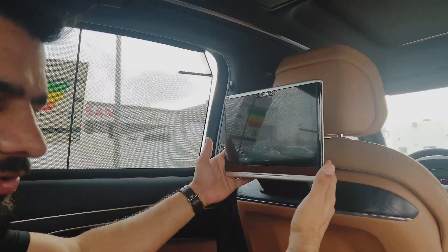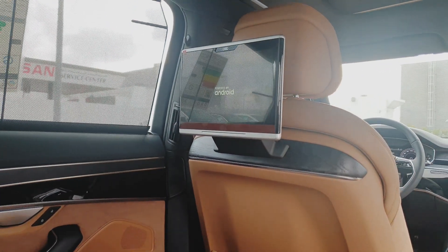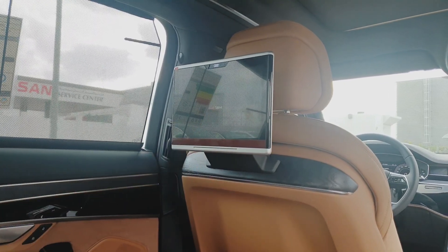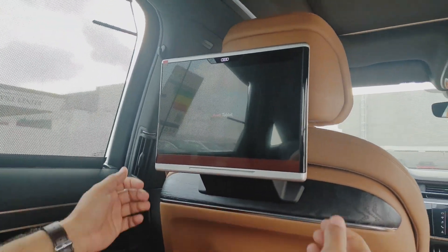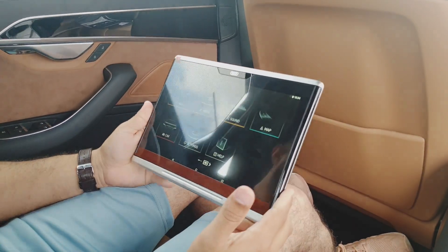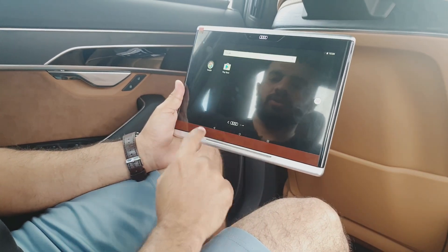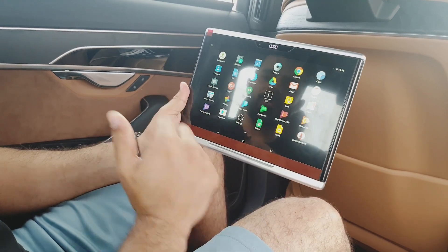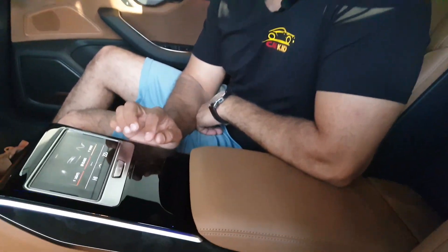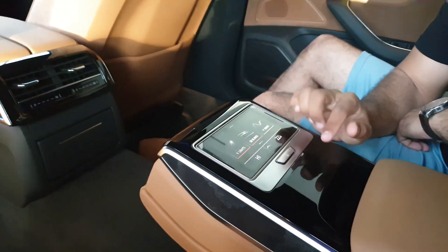The rear tablet screens run Android with Audi's own software overlay, and you can insert a SIM card for connectivity. One of the best features is that the screen is removable — push the buttons, slide it out, and you can use it outside the car to control all infotainment functions. In the centre armrest there is also a rear seat remote to control climate, infotainment, and more while seated in the back.